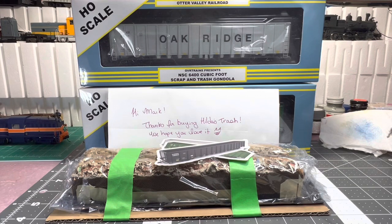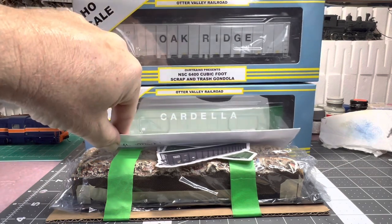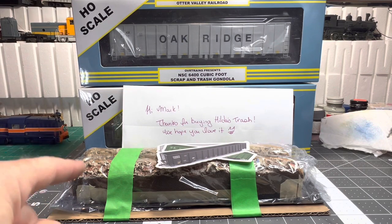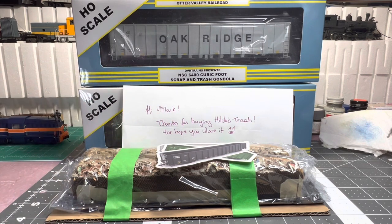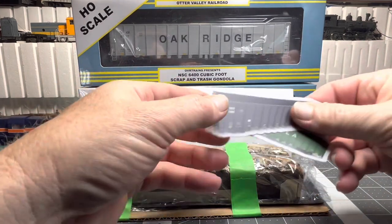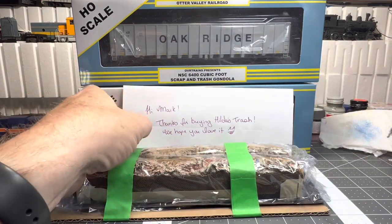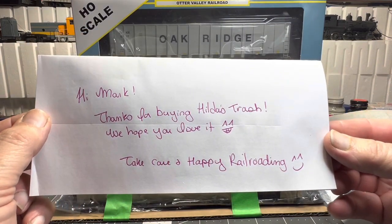Hey guys, you know I did a video on these Otter Valley scrap gondolas — there's the green one down there. Well, Otter Valley Railroad is now making loads. I got their handmade custom loads. I ordered two, and it's funny — I was thinking shipping is expensive from Canada these days, but these things are hefty, let me tell you. The boxes come all in bubble wrap, and I got three more — they're really high quality with cool stickers. I got a really nice handwritten note, which is always appreciated.